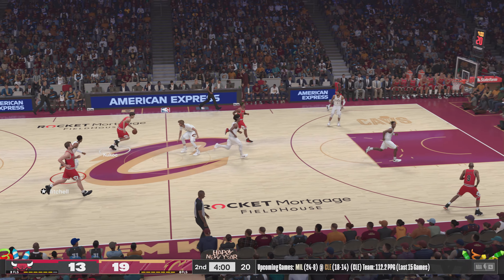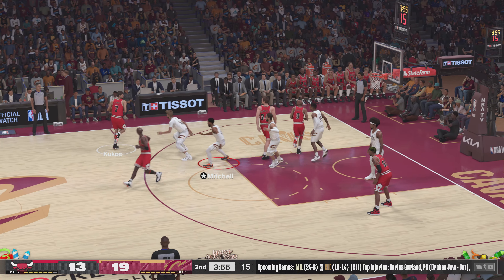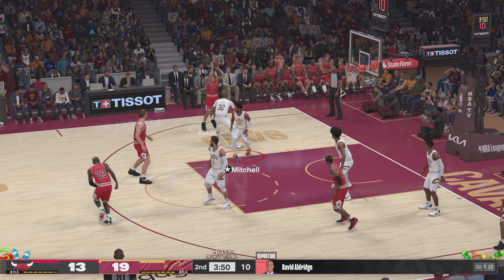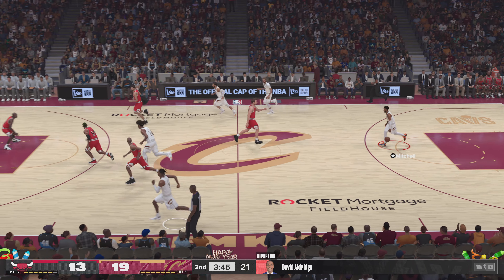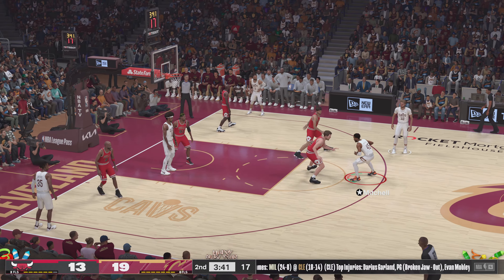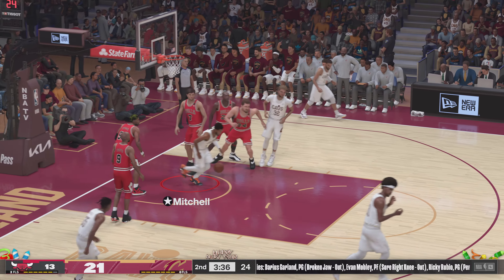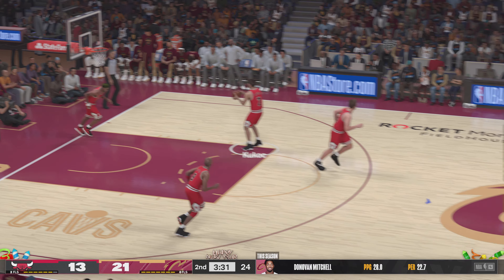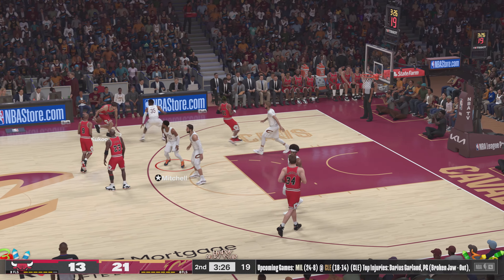Bulls trail by six. And while we've got a moment, let's send it over to our reporter David Aldridge. David: Thank you Kevin — Jared Allen is earning his keep in the painted area. He said from a young age that was instilled in him — the footwork is a big part of it. Back to the basket, trying to find his spot in the flow of the offense. Back to Kevin: And once Mitchell has any bit of momentum behind you, you are absolutely in trouble. He is terrific at scoring through contact.